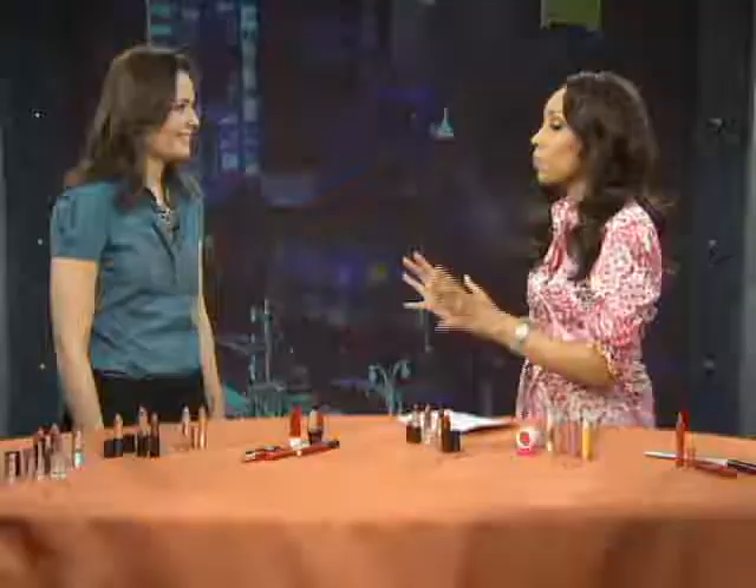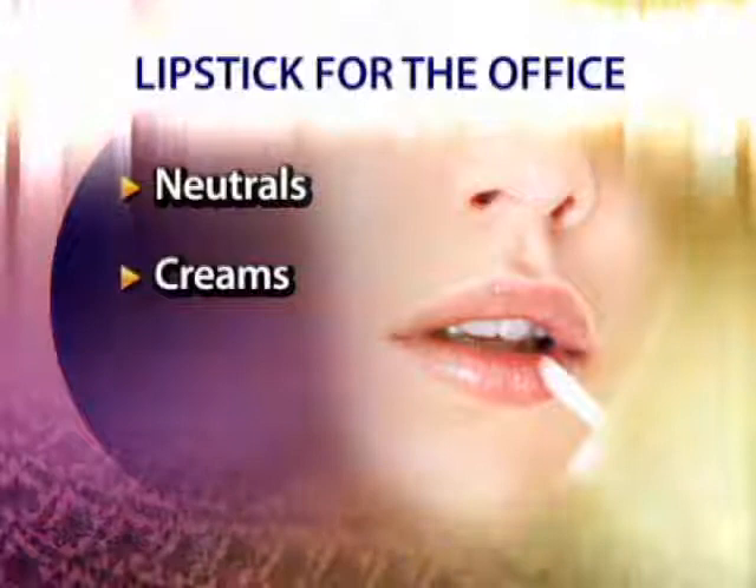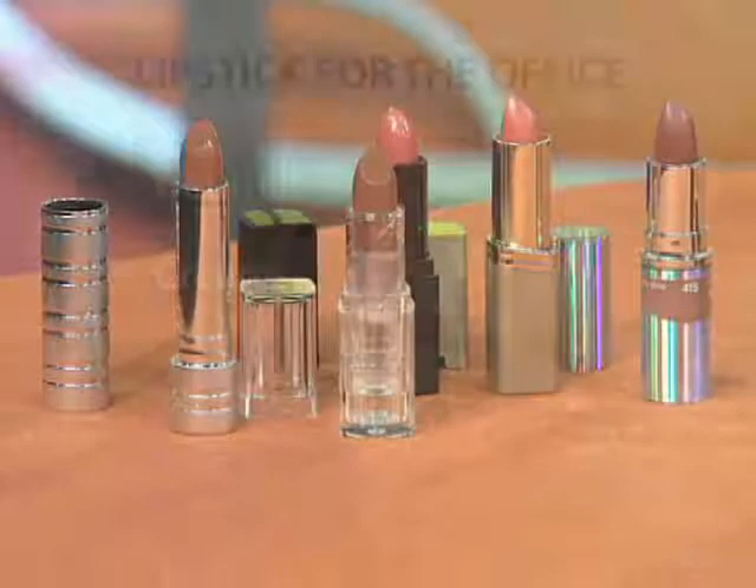We're going to talk about the proper lip gloss or lipstick for the workplace, and also for nights out and weekends. So when we go to the office, what do we need to know? The rule here to stay safe is to stick to a neutral. Your best bet is to go with a cream formula — it's the most traditional kind of lipstick, gives you good coverage plus a little moisture. We have one here from Neutrogena that pumps up the moisture in your lips.